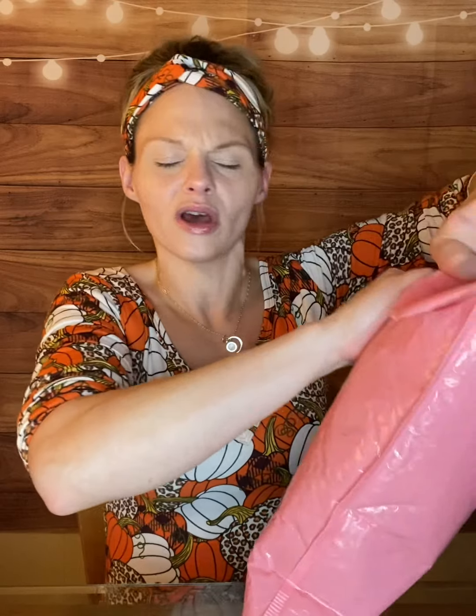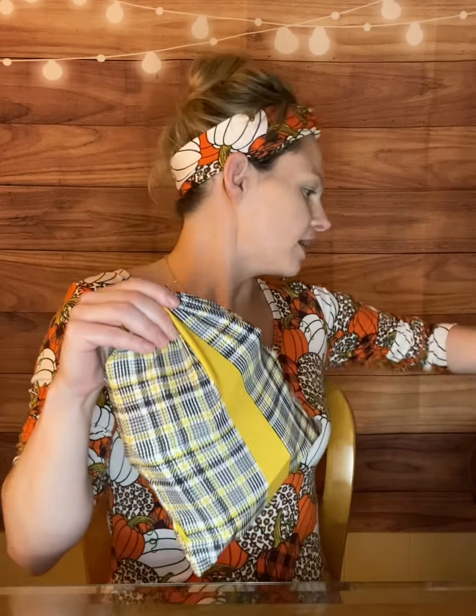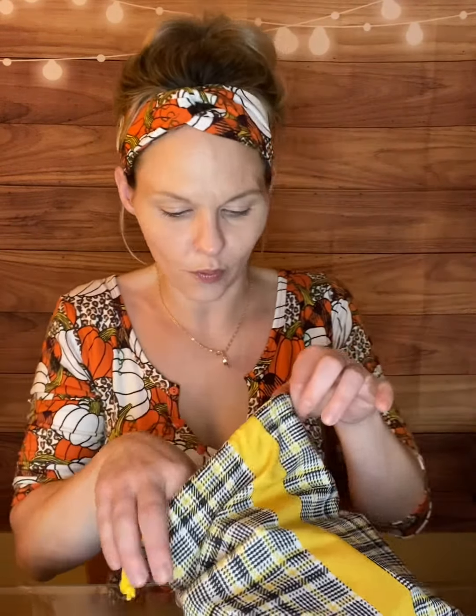Let's jump into why we're here — the Ipsy bag. Every time I start a video I feel like my blood pressure goes up a little bit; must be a nerve thing. Anyway, the Glam Bag Plus is very similar to the regular glam bag but it's like a little Santa bag, and this bad boy is jammed full of goodies. So let's go ahead and jump in.